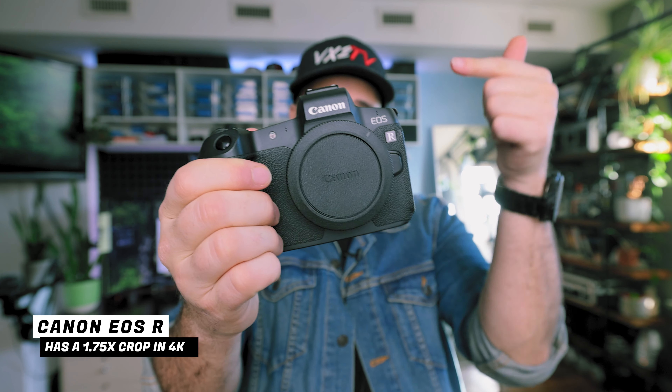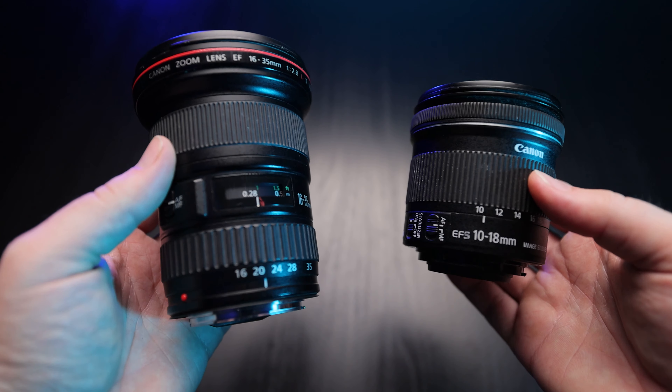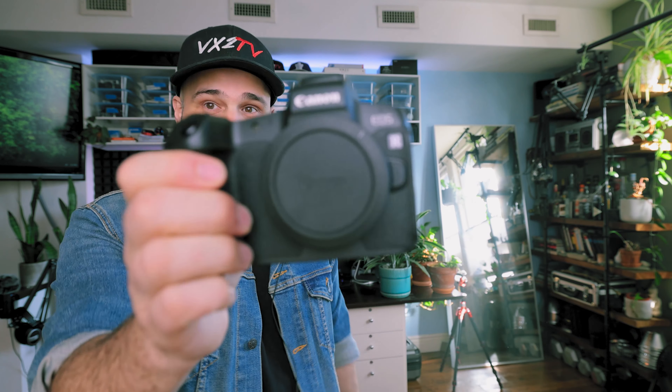The thing with the EOS R is when you're recording in 4K video, it has a 1.75x crop. Rather than using the full 35 millimeter sensor, it's cropped into the middle part of the sensor — about the equivalent of an APS-C size sensor. So any of your lenses in the middle range zoom are going to be closer to telephotos, which is why we're looking at these two wide lenses today.